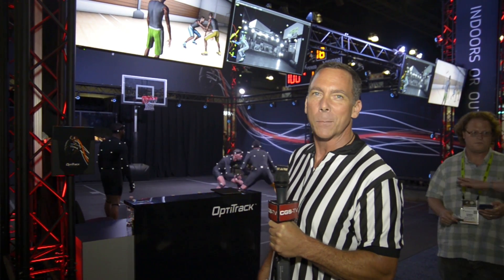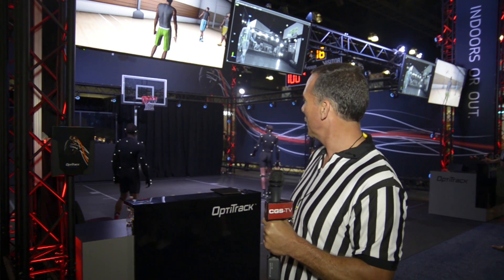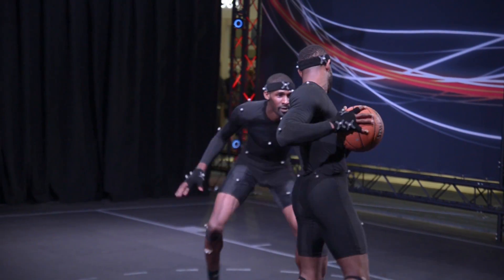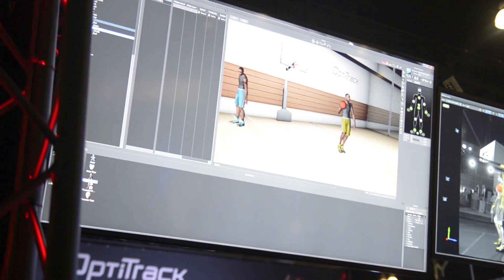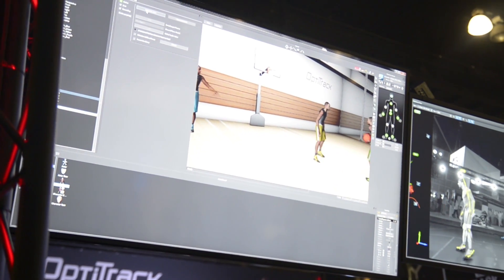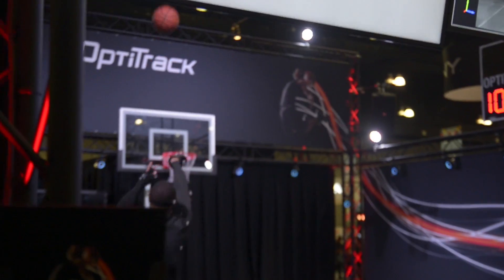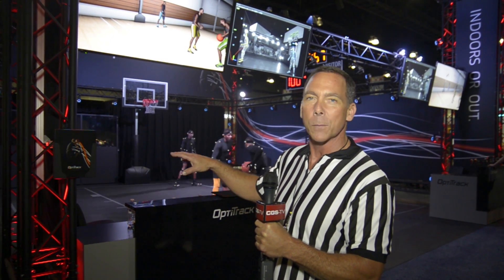We're doing live basketball capture. You'll see we've got a couple of super good basketball players over here with reflective markers on them. We find the position of those markers very, very accurately, down to about a tenth of a millimeter, and we do that at high frame rates — about 120 frames per second. So at every instant we know exactly where the markers are, and after that we can draw a skeleton underneath and use that information to drive a digital character for a game or a film.